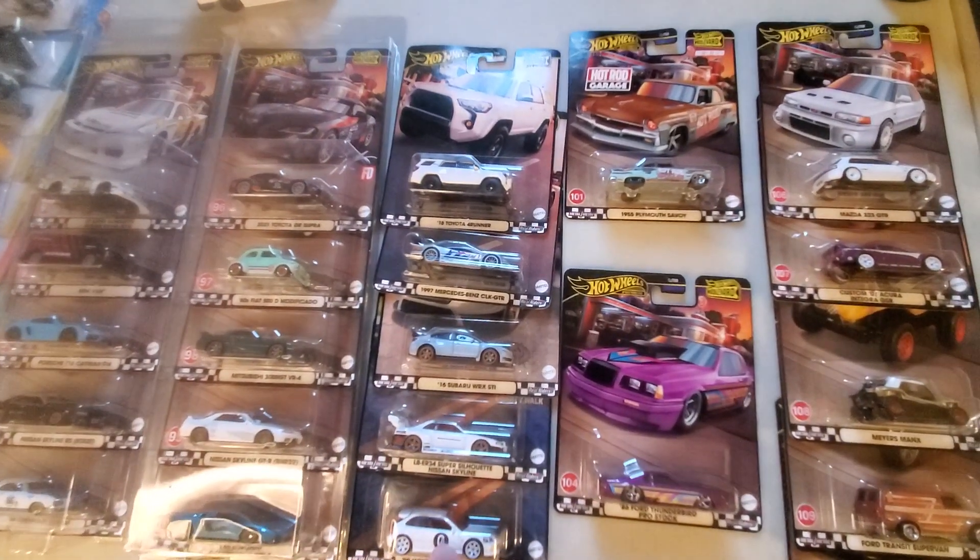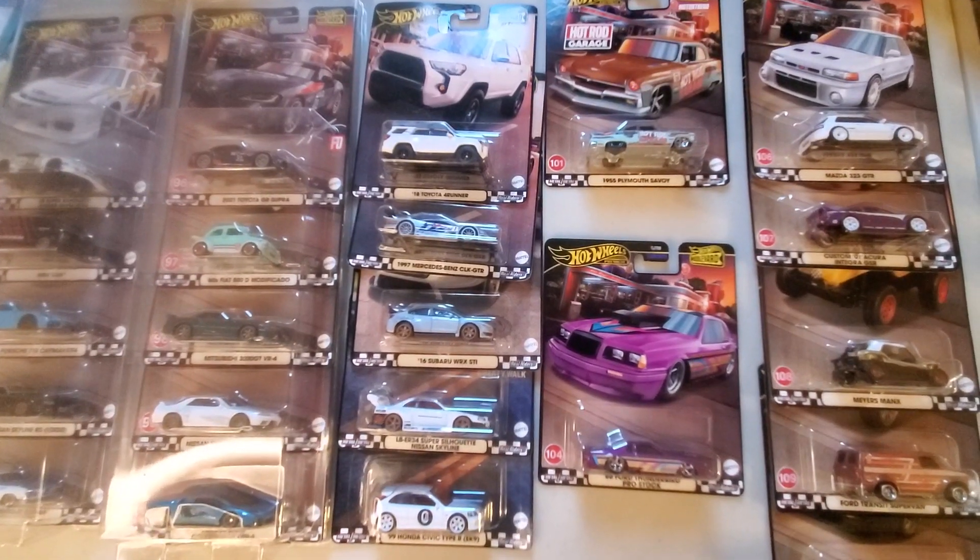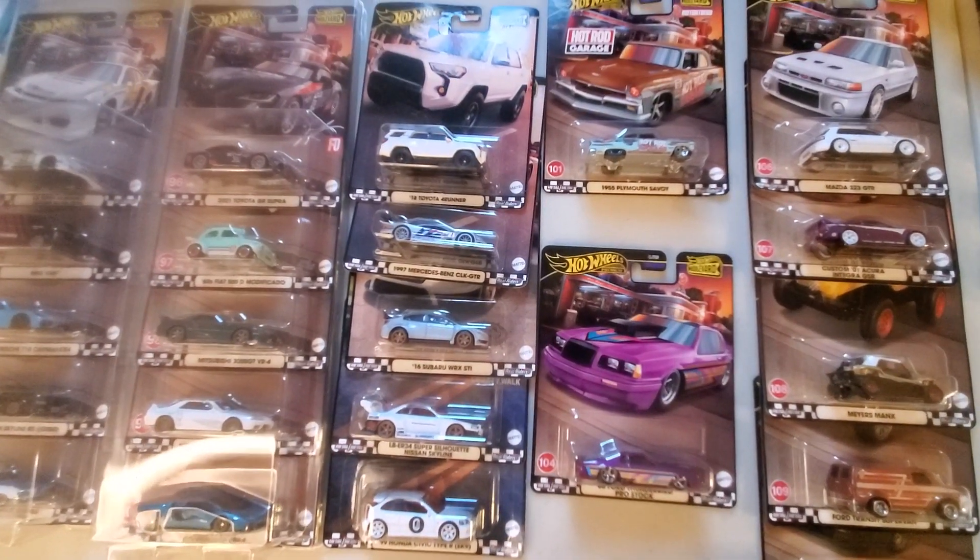Then we have the retreads — these are the reissues of the Boulevards. These are in every Walmart in my area, and they keep restocking them.